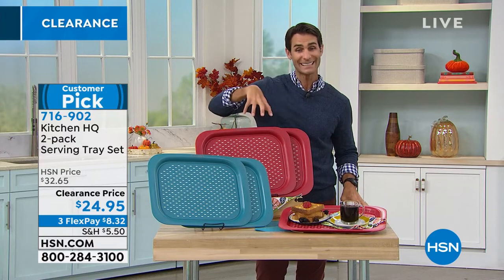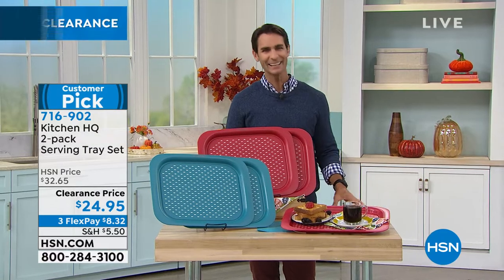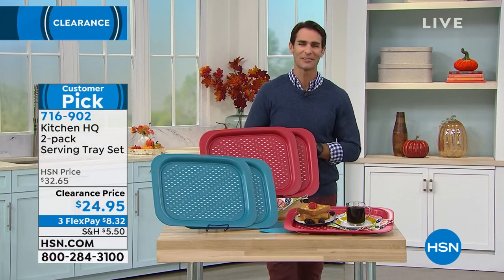A two-pack in either teal or red is $24.95 today — that is a great clearance price. Kelly Deidring is joining us from her own kitchen. Hi Kelly!